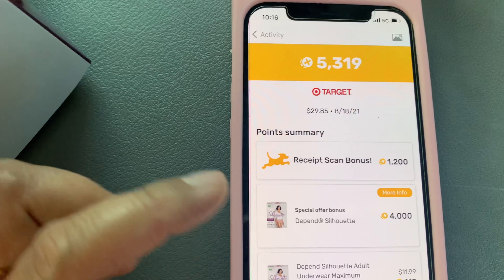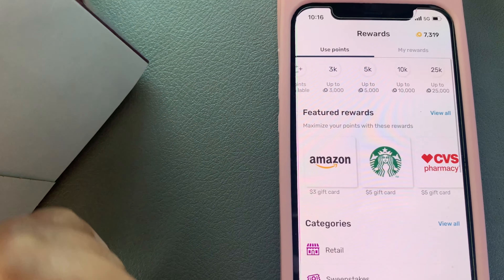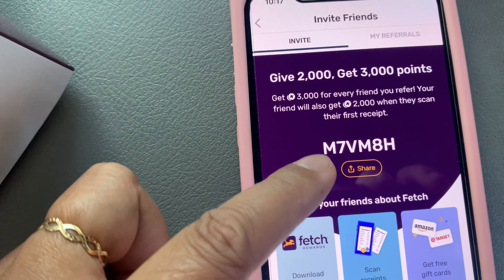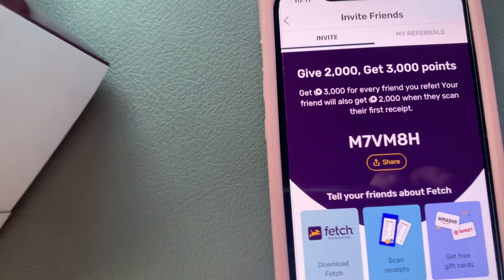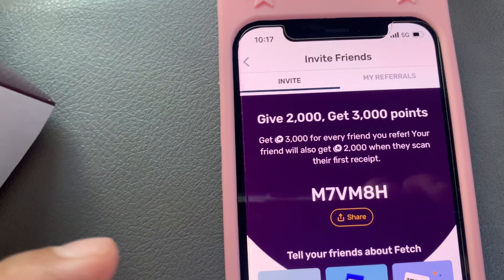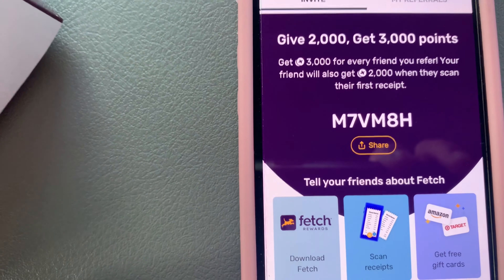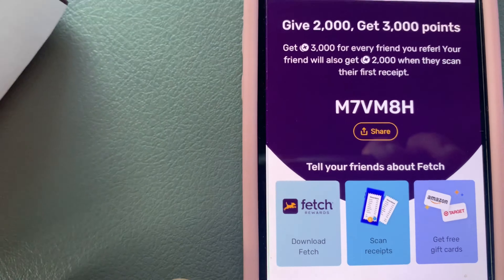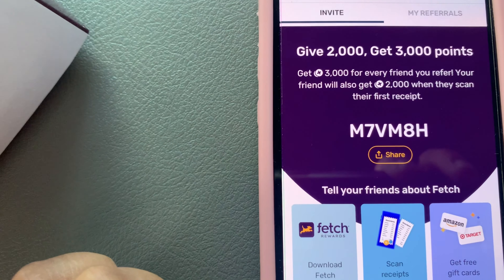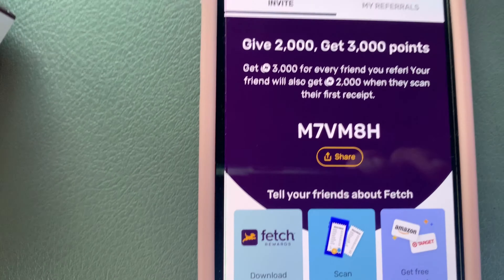If you don't have Fetch Rewards yet, just use my referral code and start earning. When you use my code, you both get a bonus — your friend gets 2,000 points and you get 3,000 points for every friend you refer. Download Fetch Rewards, make sure you put in my referral code when you download it, scan your receipts, and earn gift cards. If you don't put in my referral code, you won't be able to get the 2,000 points.